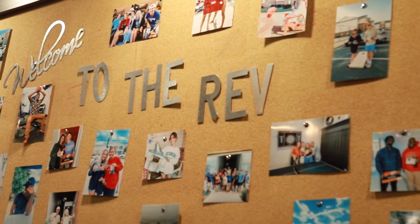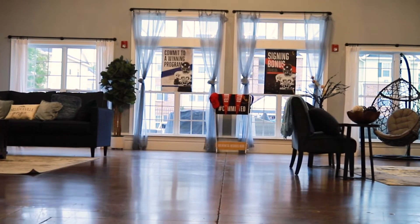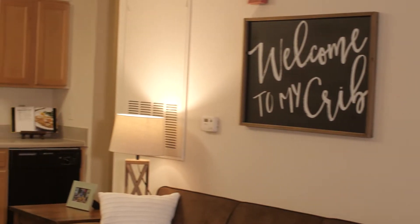Reverley Flats is an apartment complex here in Milledgeville, Georgia, but it's more than just an apartment complex — it's a home. It's more of a community.